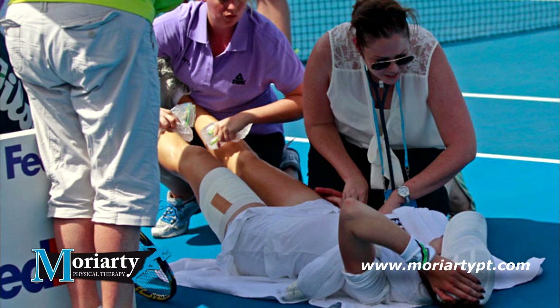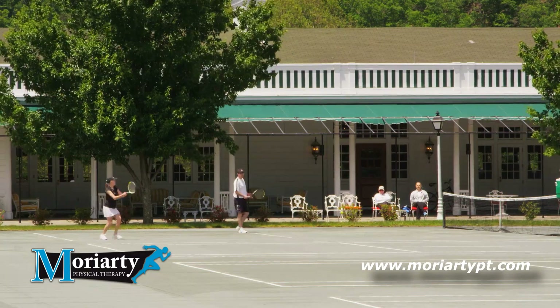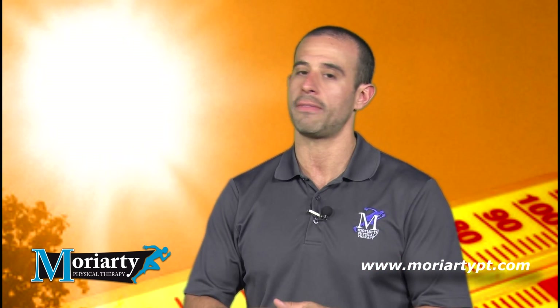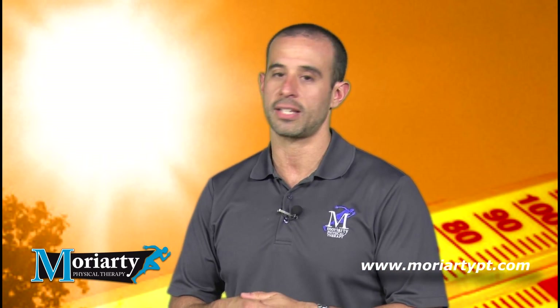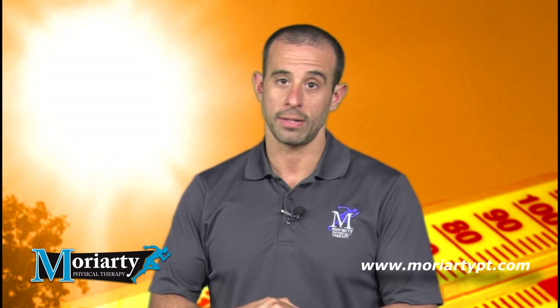One of the most important things is making sure that your athletes — your son, your daughter, or yourself if you're one of those weekend warriors out playing in this weather — keep your body hydrated. It will keep you safe, you'll actually perform a lot better, and it will keep you from possibly having something catastrophic or fatal. If you have any more questions about keeping yourself safe on the field during the heat, contact us at Moriarty Physical Therapy. This is Dr. John Quinn, helping you Quinn it to Win it.